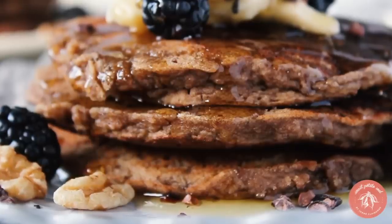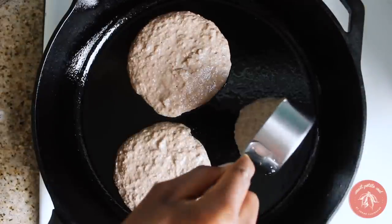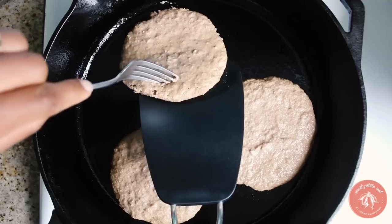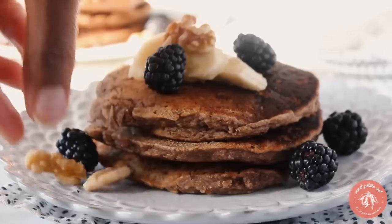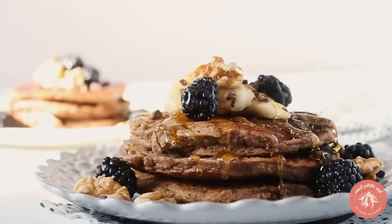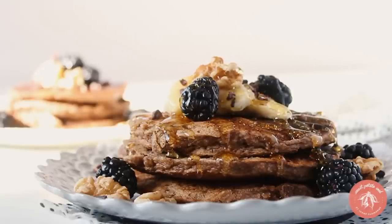If you're into sweet breakfast, you must try my almond flour pancakes. They're 100% gluten-free, made with almond flour and teff flour. The teff flour gives them a nutty flavor — they are the bomb. Definitely want to try them this spring and beyond.